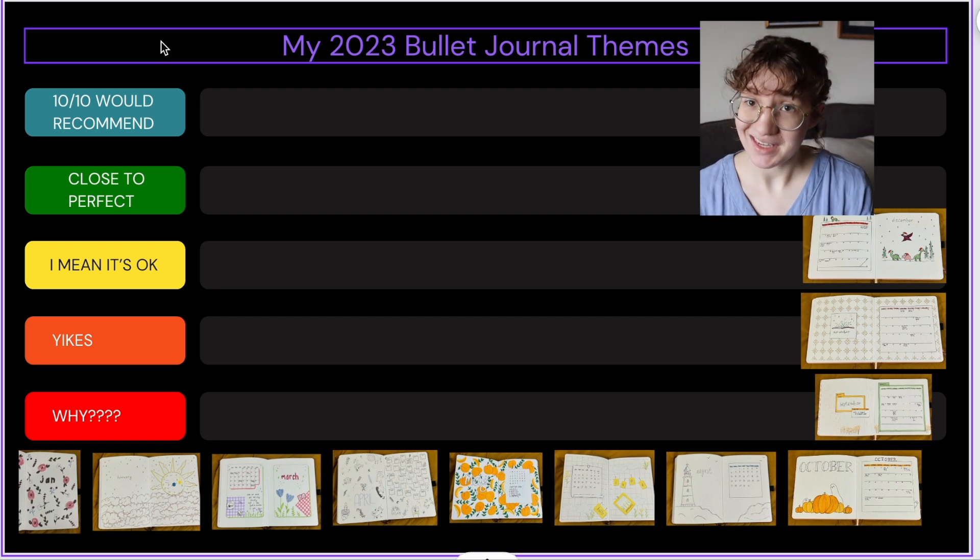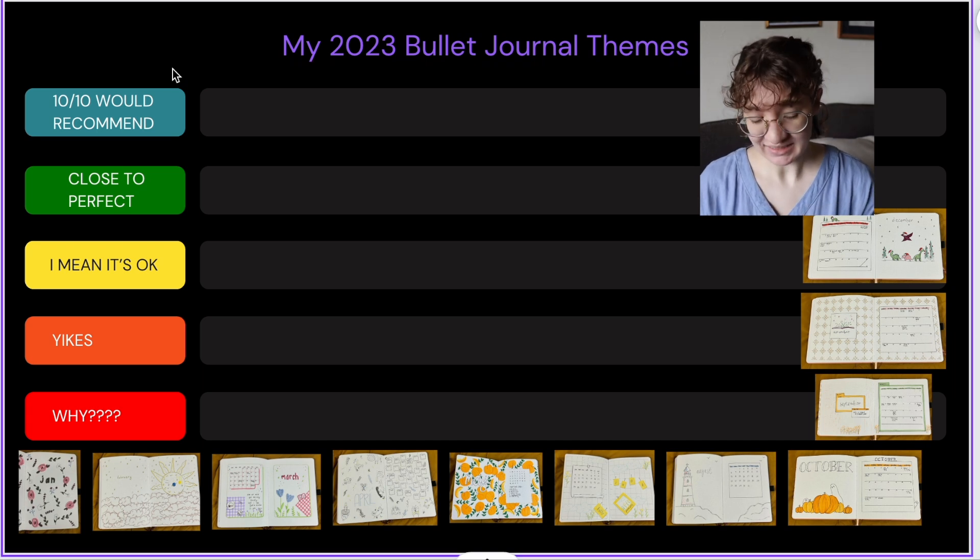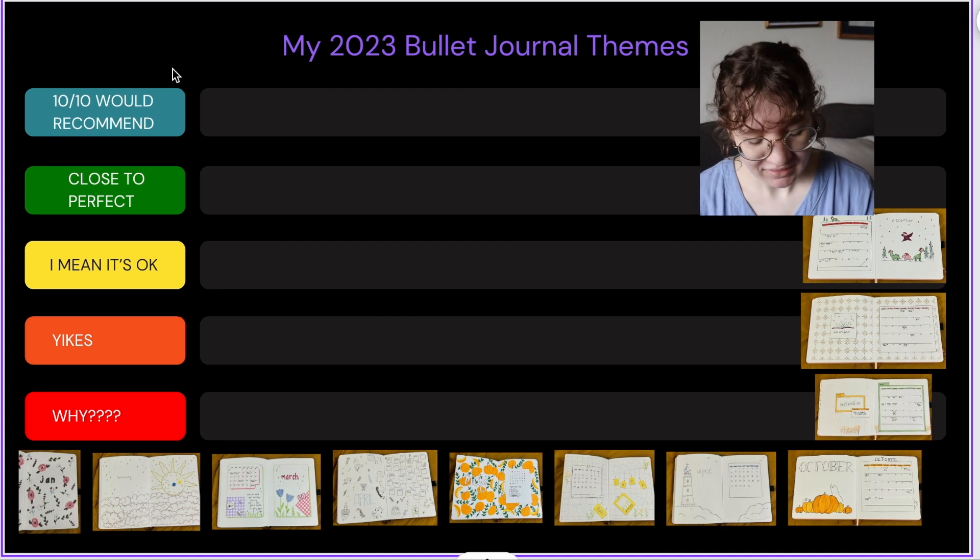My rankings are as follows: 10 out of 10 would recommend, close to perfect, I mean it's okay, yikes, and why — just why. So hopefully none fall in that why category.